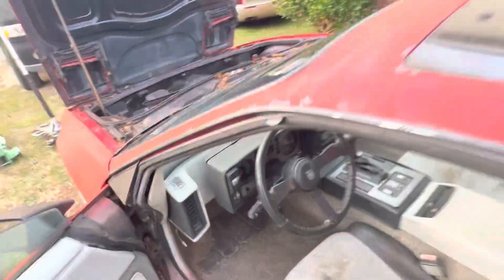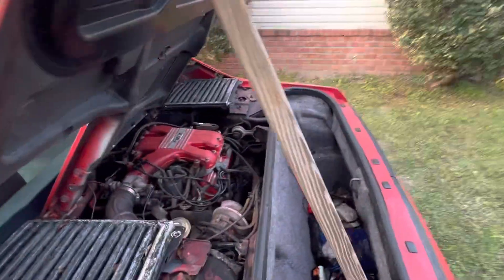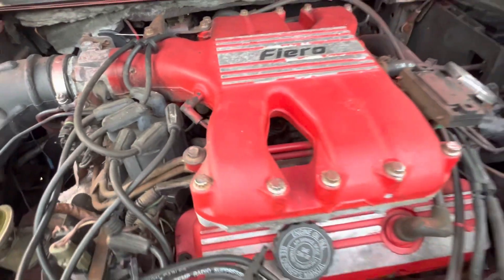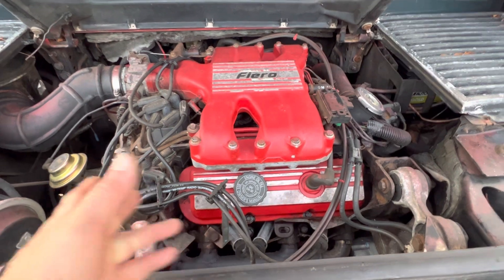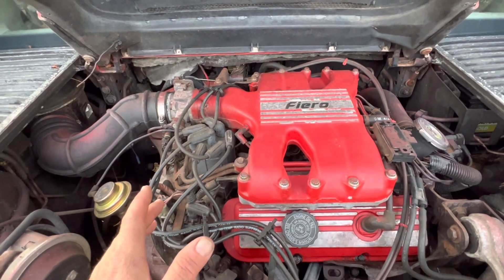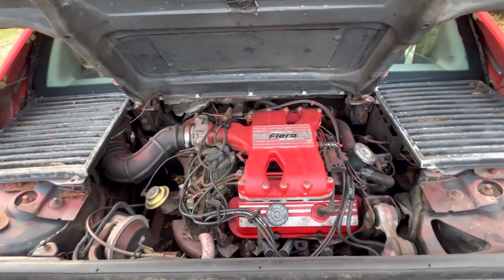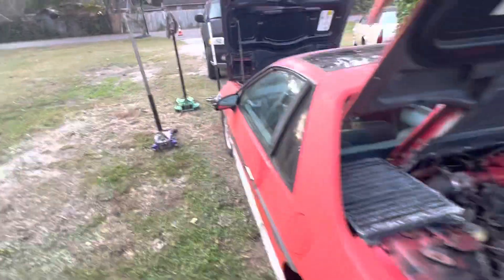Fiero GT — isn't that cool? There's a skip, which is slightly concerning. But someone's already changed out the plugs and wires — looks like the distributor cap and rotor button too. That's going to leave one of two things: either a bad cylinder, or maybe a fuel injector. We'll see. I know everybody does the 3800 swap, but with 107,000 original miles, I'd kind of just like to leave it alone and see if I can get it running good like that.